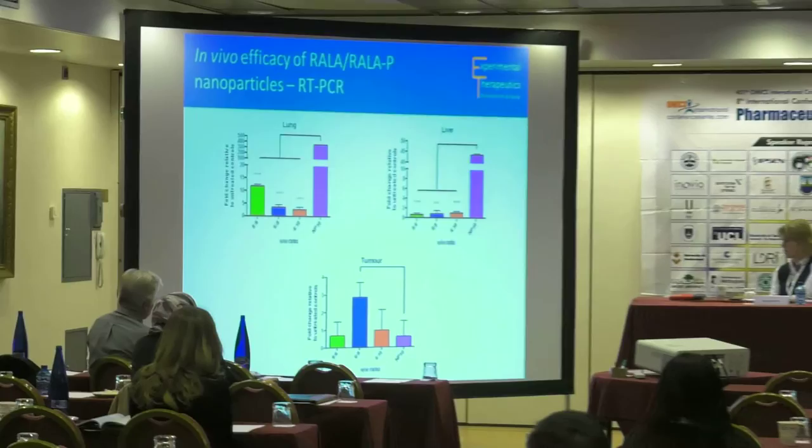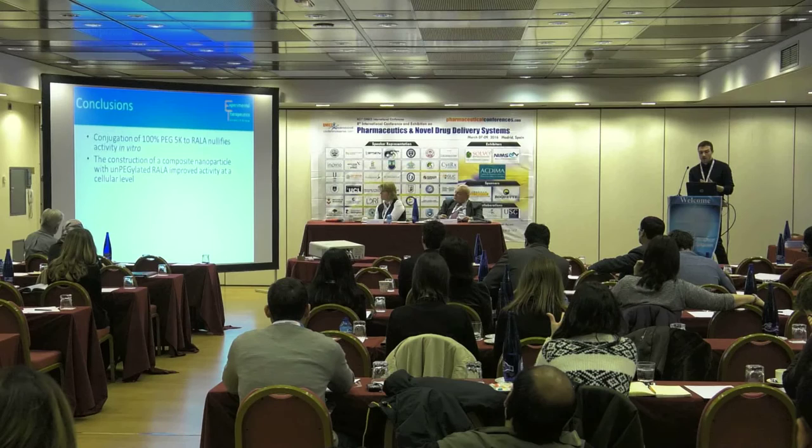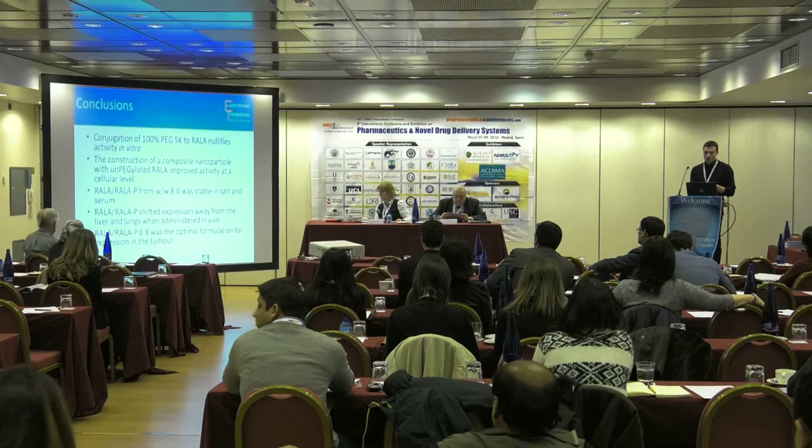In conclusion: conjugation of 100% PEG 5K to RALA nullifies activity in vitro. Construction of a composite nanoparticle with un-PEGylated RALA improved activity at a cellular level. RALA/RALA-P at weight-to-weight 6:8 was stable in salt and serum. RALA/RALA-P shifted expression away from the liver and lungs when administered in vivo, and the 6:8 formulation was optimal for expression in the tumour.